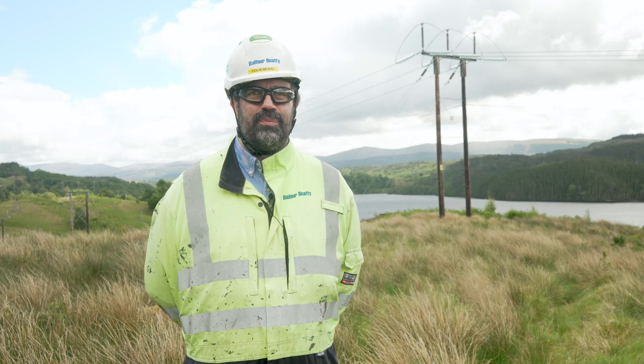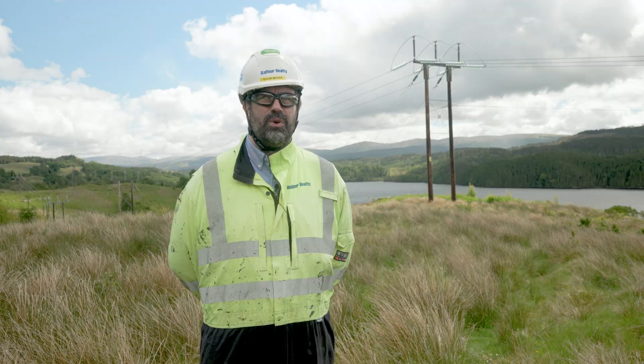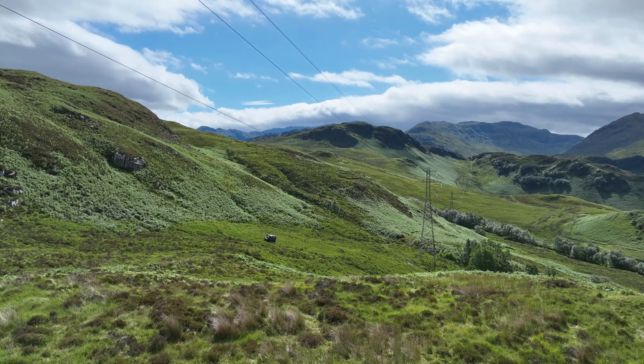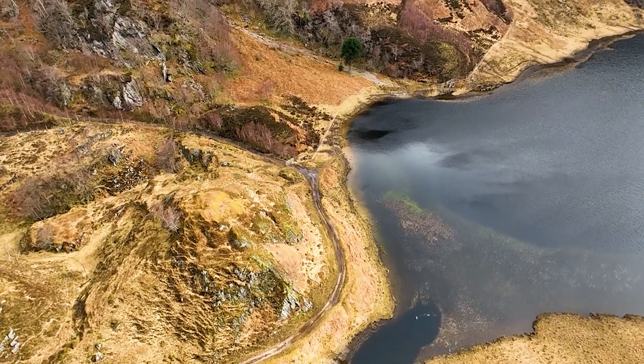The mountainous terrain and multiple water courses make it very challenging to work in this area. Currently we're using ATVs to get to some of the harder to reach areas, and throughout the project we will be supported by helicopters as well.